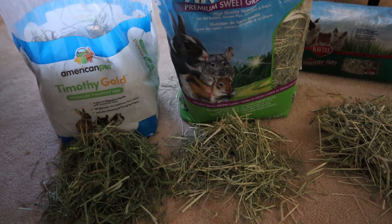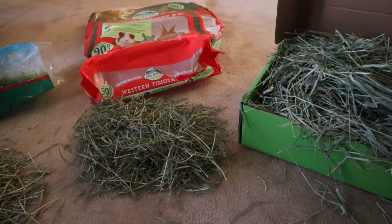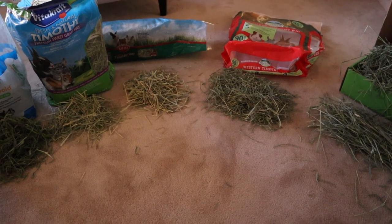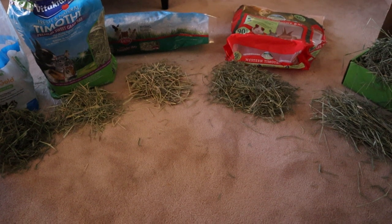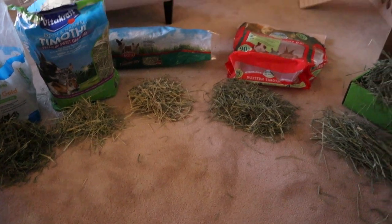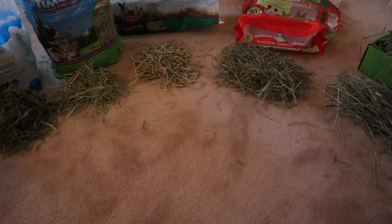I was really interested in testing these three lesser-known brands alongside Oxbow and Small Pet Select. We'll see how the guinea pigs and rabbits actually like all of these. I'll do one more quick overview of the hay close up so you can get a good look, and then I'll move on to the pet taste tests. I've also decided to do an additional taste test with the bunnies.